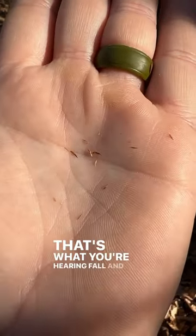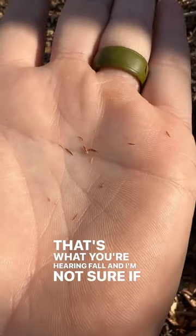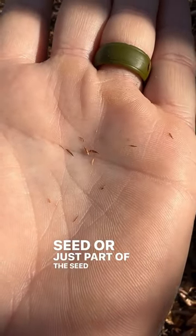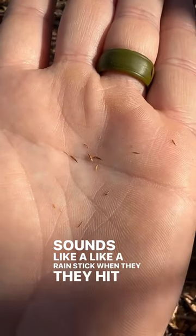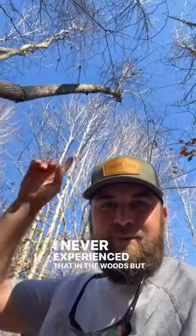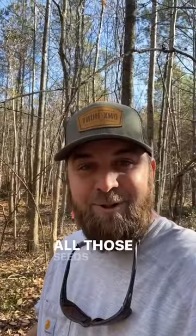Check that out — that's what you're hearing fall. I'm not sure if that's the actual seed or just part of the seed head, but it's really cool. It sounds like a rain stick when they hit all the leaves. I've never experienced that in the woods, but I saw all these tassels and I shook the tree to show them the sourwood, and then I heard all those seeds hitting the ground.